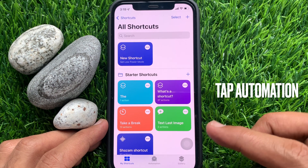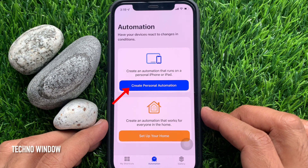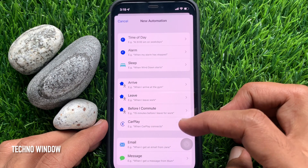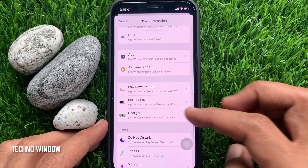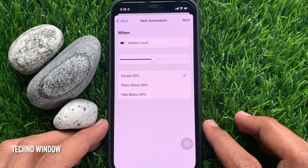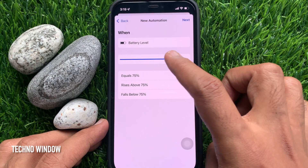Tap Automation at the bottom. Then tap Create Personal Automation. Scroll down and find Battery Level. Tap Battery Level. Move the slider all the way to the right to make it equal 100%.